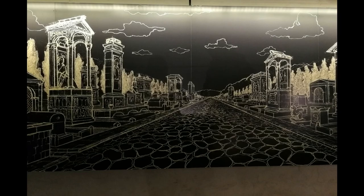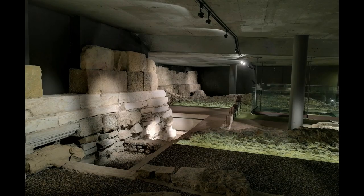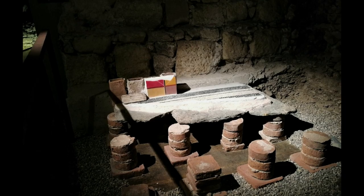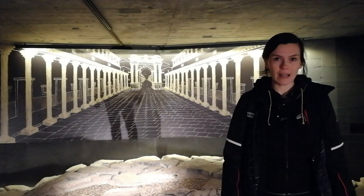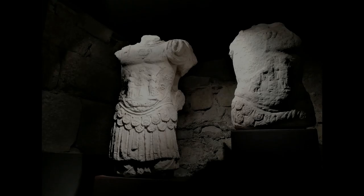Celeia — a town beneath this town — is an archaeological exhibition in the basement of the Court of Princes. It is the largest presentation of the remains of the Roman town Celje, which was called Celeia. I am standing in the middle of Roman Street.